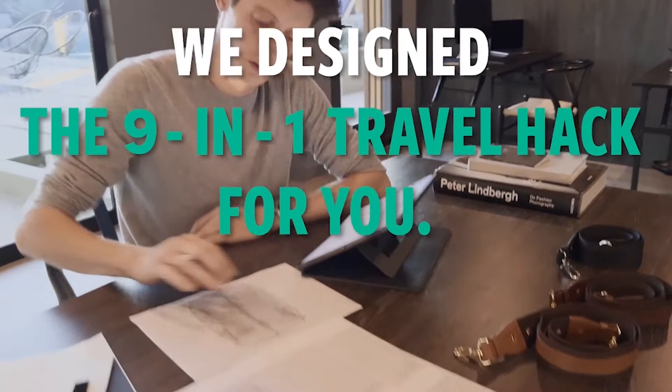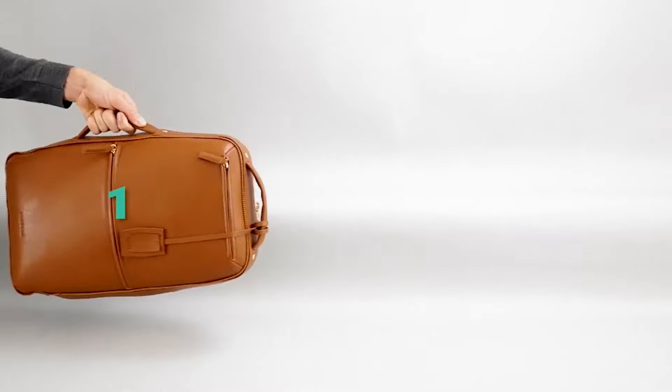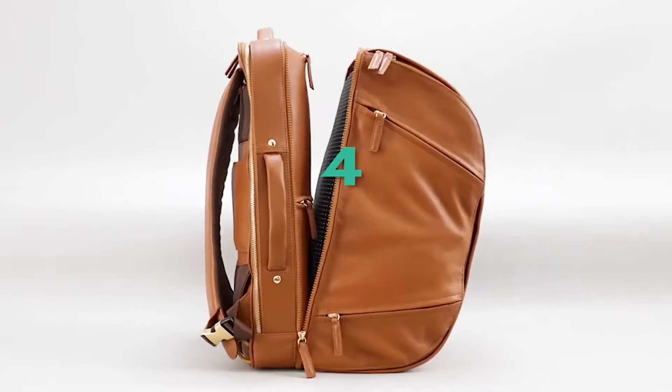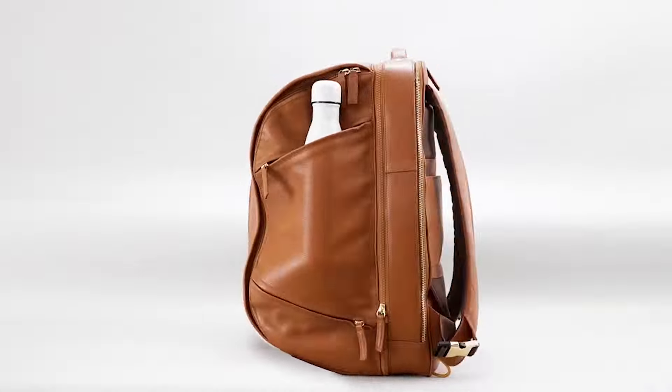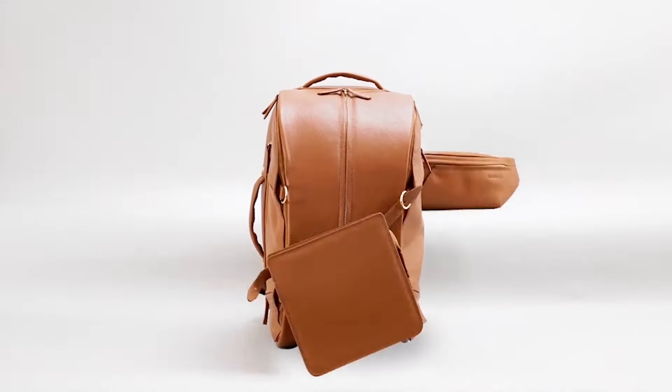We designed the ultimate 9-in-1 travel bag that beats the one-bag airline rule. Now you can pack a briefcase and a backpack, pack a duffel like this or like that, bring your camera gear and your clothes. Need to stay mobile with a sling? Check. More storage for your toiletries? Check.